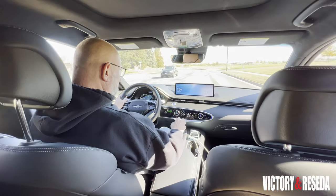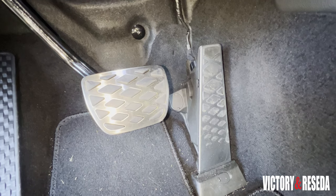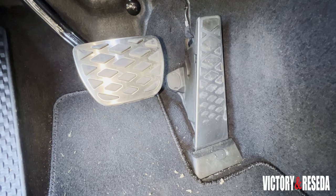On-center feel is fine in other drive modes. The brake pedal feel was very good, and the response from the pedal translated into good stops in both normal and panic situations.